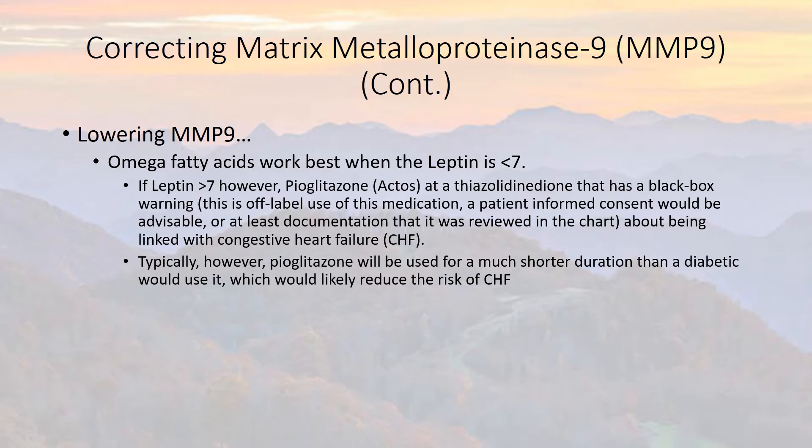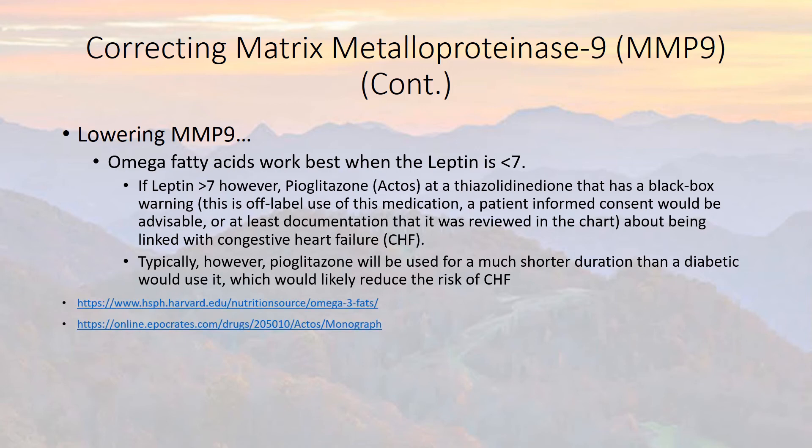Typically, however, this medication will be used for a much shorter duration of time than a diabetic would use it. Whereas a diabetic might use it for years, somebody with SIRS might be on this medication for just weeks to months. There are some references available for this medication if you're interested.